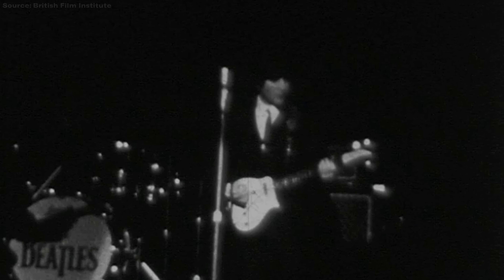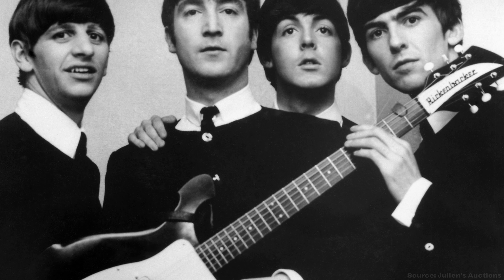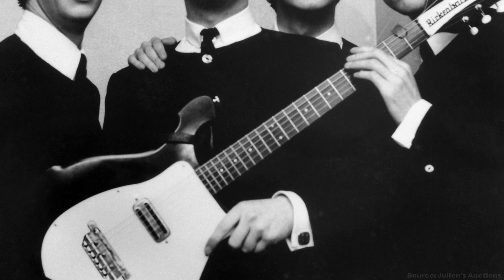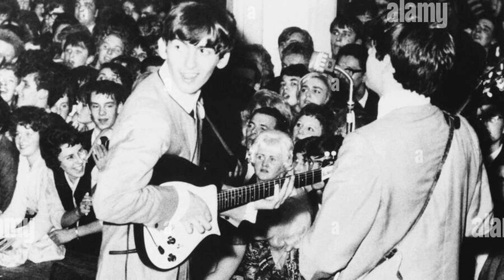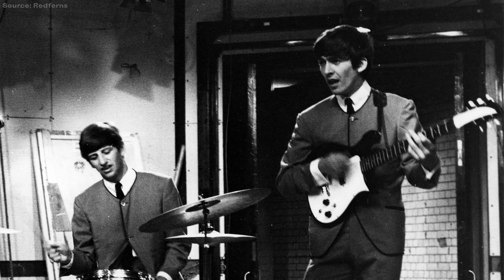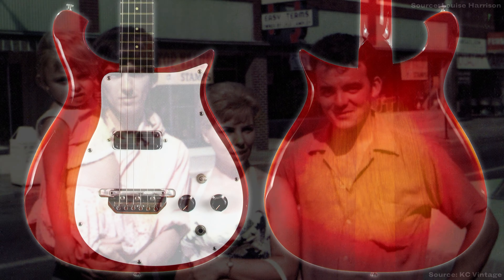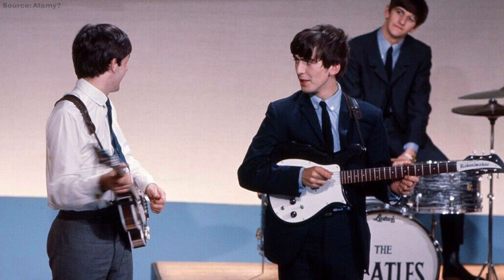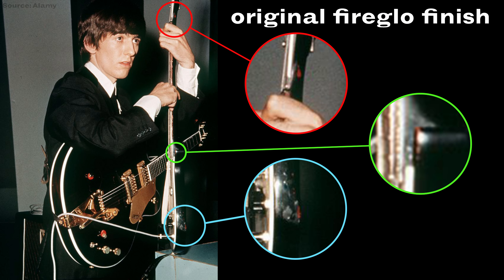This Rickenbacker 425 is also one of the lesser-known Beatle guitars. Although Harrison kept it as a backup for a few years, it's almost never seen outside of a few live performances in 1963. On a side note, this guitar has its own weird history. Harrison purchased it during his pre-fame trip to Illinois in 1963, and originally it was a beautiful fire glow finish. For whatever reason, he had it painted black, but you can actually see parts of the original finish in some photos.